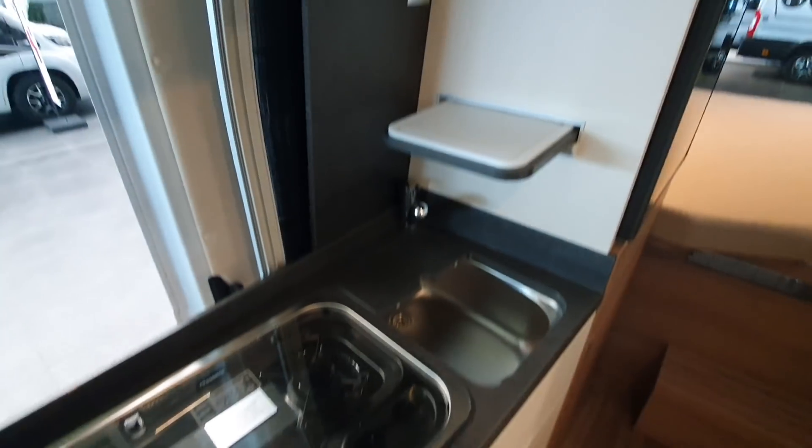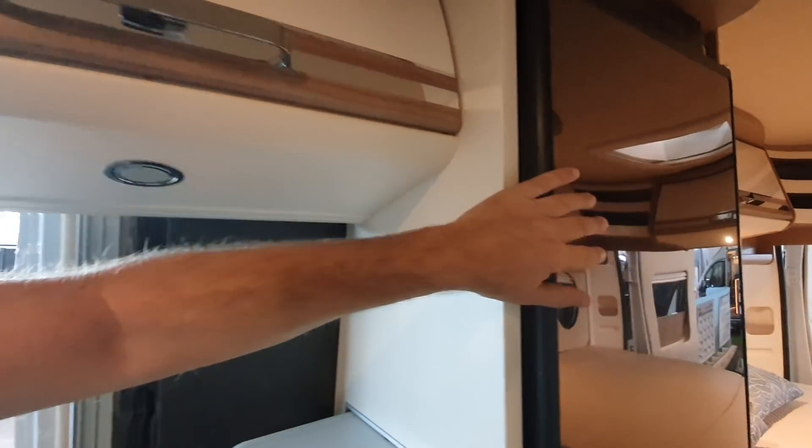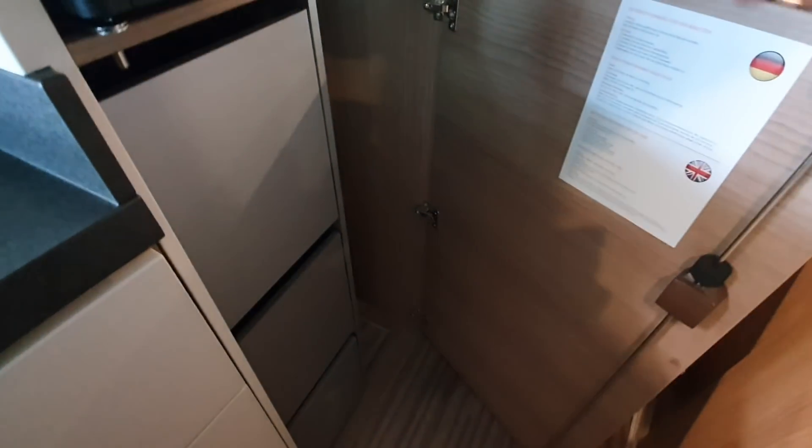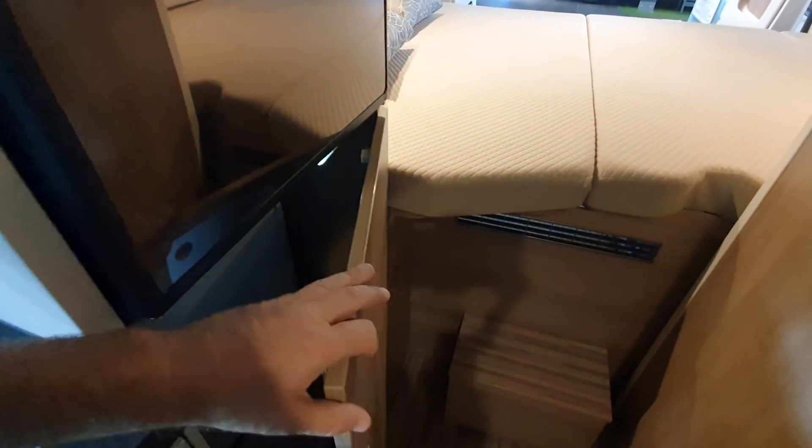Now this is the big difference — it's got a fridge which is smaller up here, but it's got more storage: pull-out drawers down here, as opposed to non-pull-out drawers. It's got a light in here which the other one hasn't, and it's got a little wardrobe. So that's far more practical.